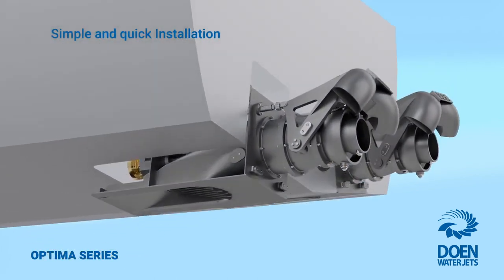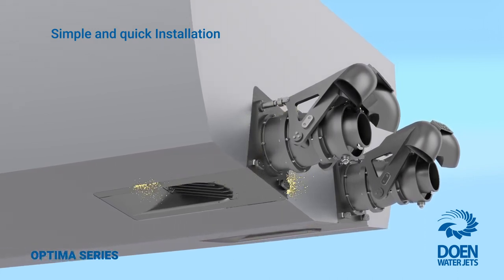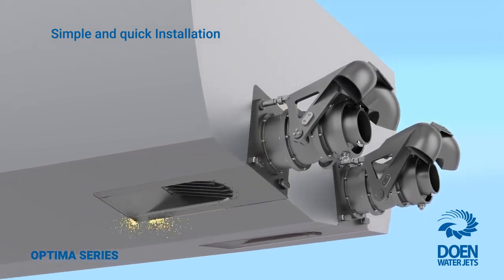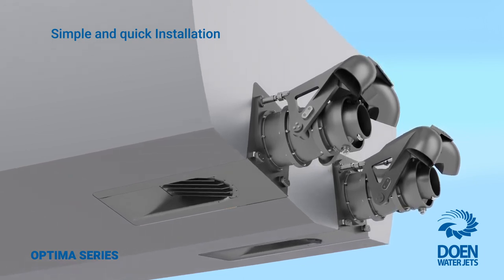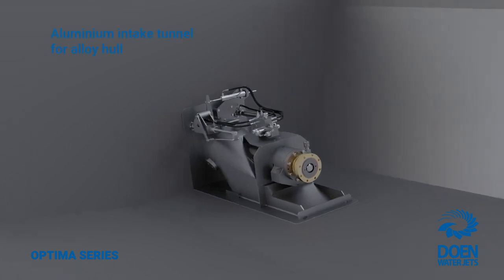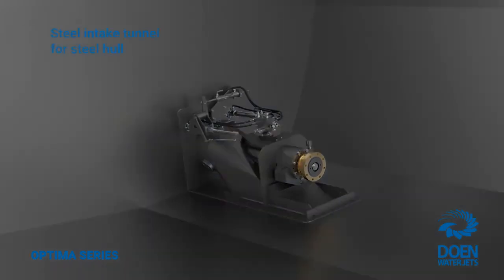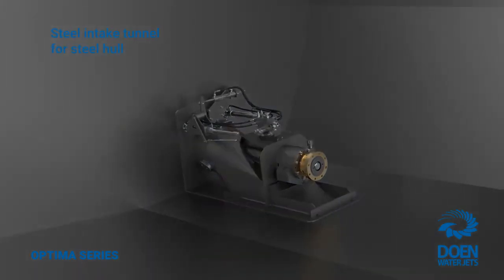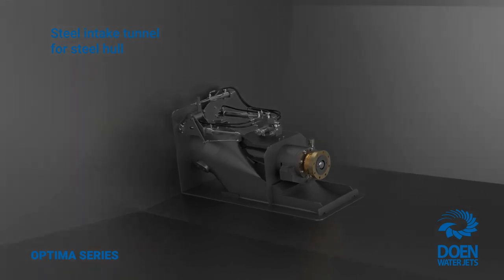Installation of the Optimus series is simple, fast and flexible. The intake tunnel is fabricated from aluminium or steel matching hull plate material and is supplied fully machined, ready to be welded to the hull. This means the intakes become integral to the hull after waterjet installation. And unlike some other installation methods, there are no ongoing requirements to service or maintain insulation, bolted flanges or intake body seals.